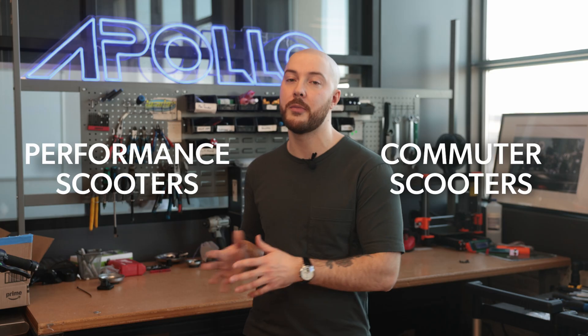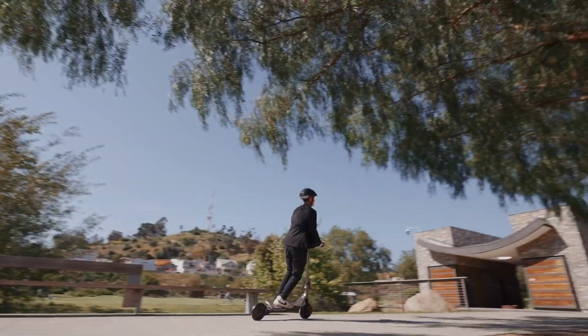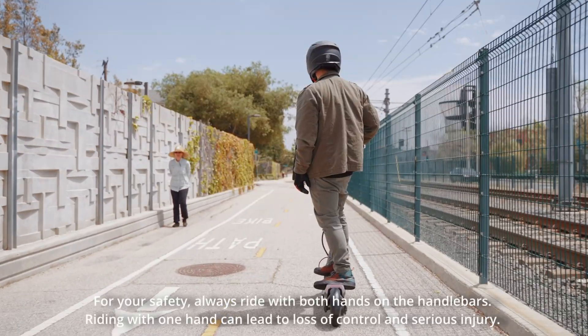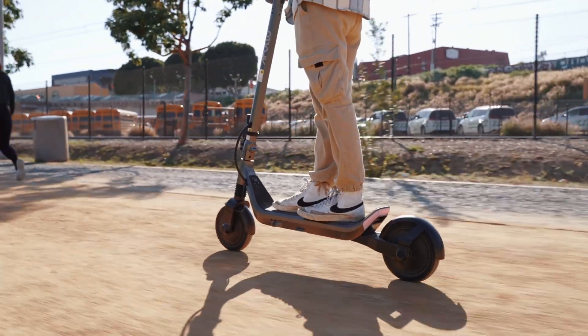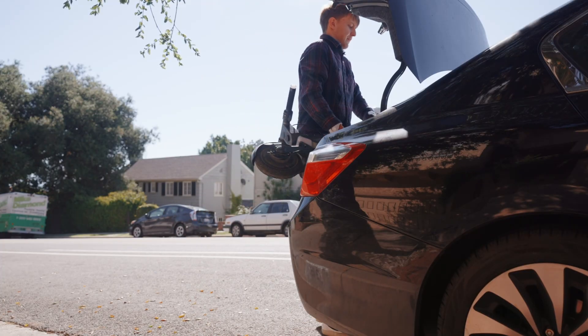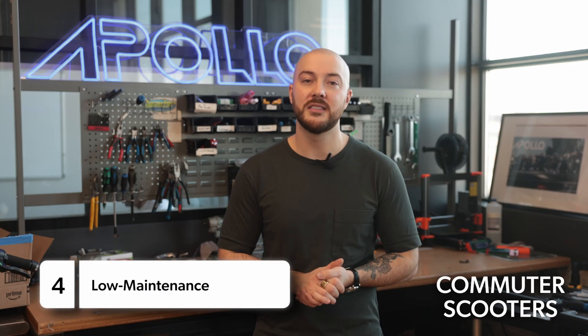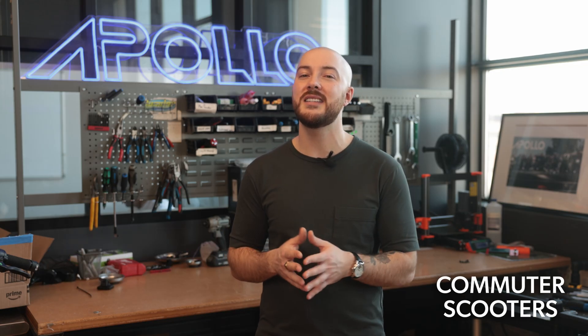Before we dive into the specs, it's important to understand the difference between our commuter scooters and our performance scooters. Commuter scooters are built with the everyday rider in mind, especially those who use their scooter as a primary mode of transportation. That means they're lighter and easier to carry in and out of your home, they offer great range and fast charging, they're compact so storage is simple, and they're designed for low maintenance, using simpler suspension and braking systems.